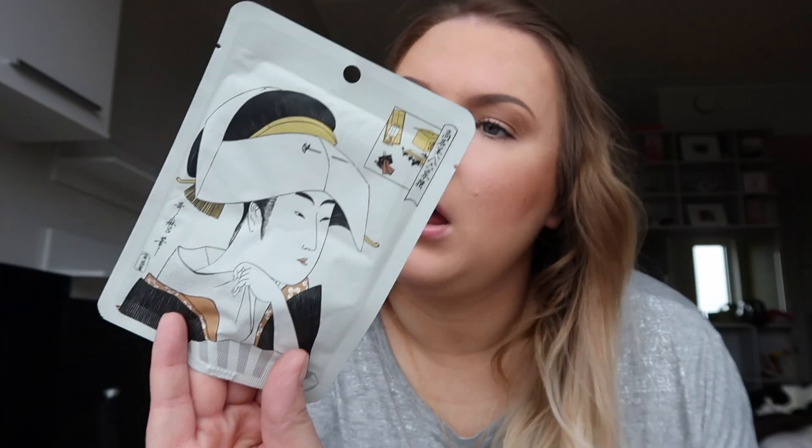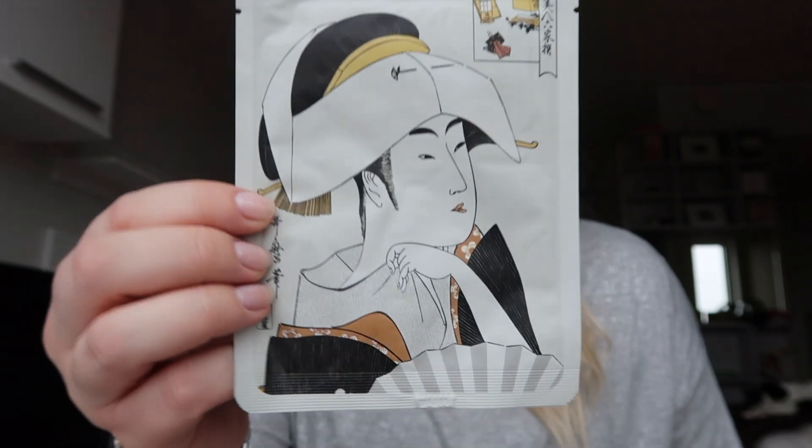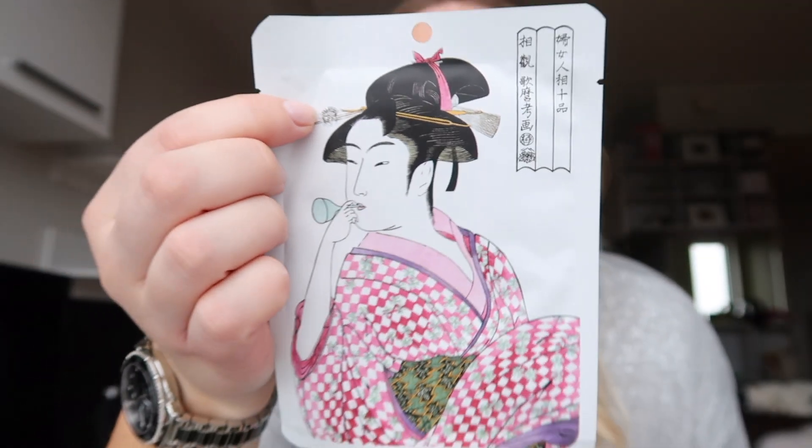Then there's a mask with hyaluronic acid — it just looks so cool. I think I'm gonna do something with the packaging. Look at this one — so cool. What is this? It's with collagen and other stuff. They even had some with snake venom — pretty weird.